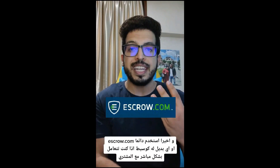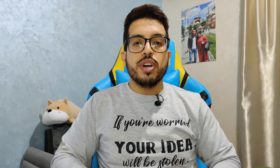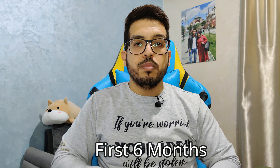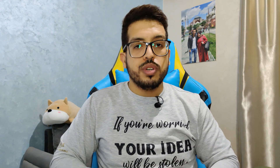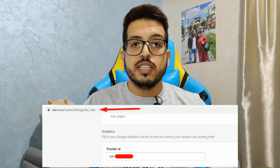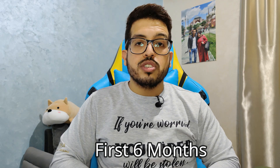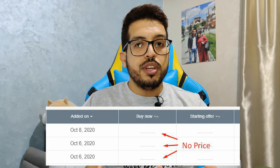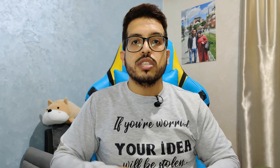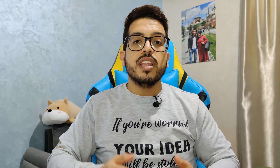After listing your domains on dan.com, my strategy for inbound sales is to wait the first six months to analyze the traffic coming to my domain names and also the offers. You can link your DAN account with Google Analytics to get more insights. In the first six months, just focus on analyzing your domain traffic and list your domains with Make Offer Only to see how many offers you get and for how much — especially if you are new and don't know the worth of your domain name in the marketplace.